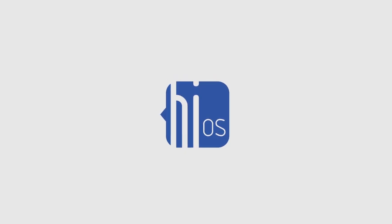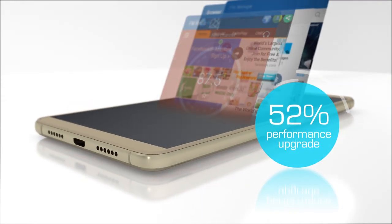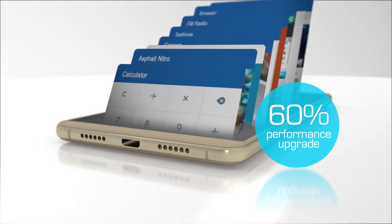The Tecno Boom J8 boasts enhancements in hardware and software. The Tecno Boom J8 marks a new beginning at Tecno — the launch of Tecno's H-iOS, making the Boom J8 faster, more efficient, and smarter than any Android smartphone in the market right now. And what does this mean for users?